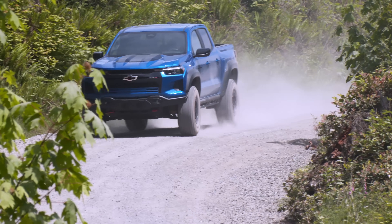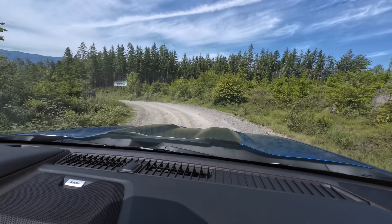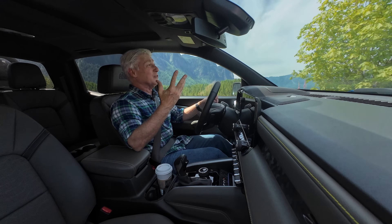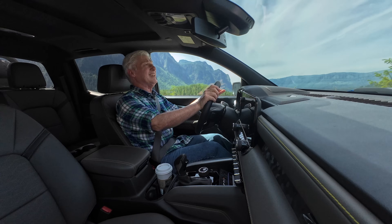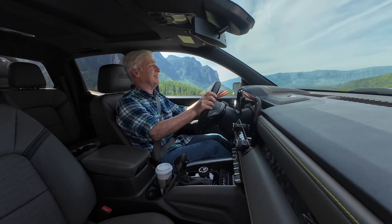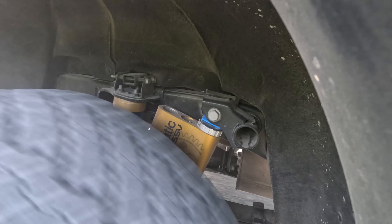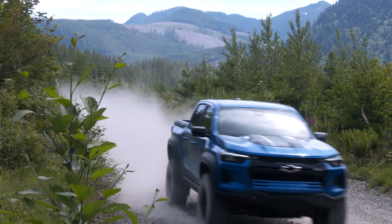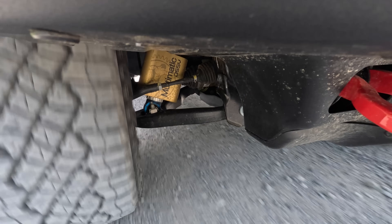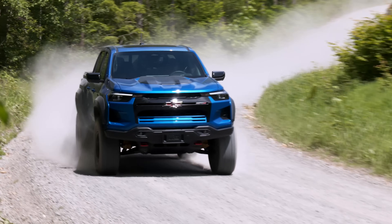Mid-sized trucks go where full-sized models can't. On my favorite forest service road to check out the suspension at speed, I'm in Baja mode — which lets drivers slide the tail out more. The Bison suspension setup is supremely comfortable and controlled doing 45–55 mph on this road with no problem. The front is independent coil-over shock; the rear is solid axle with semi-elliptic two-stage multi-leaf springs. The DSSV Multimatic dampers must be filled with clouds — Trail Boss was good on this road, Bison is in another league.